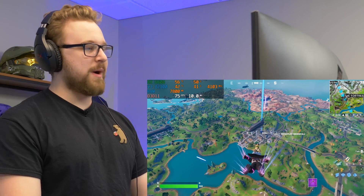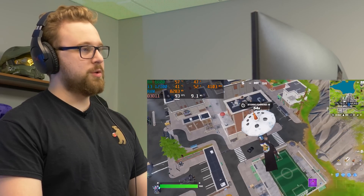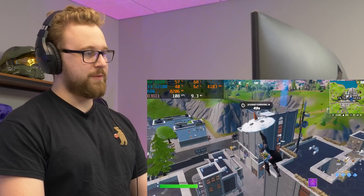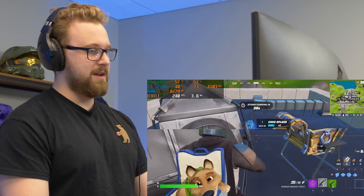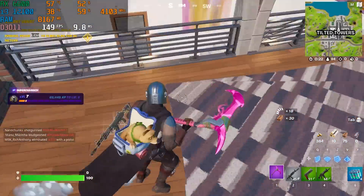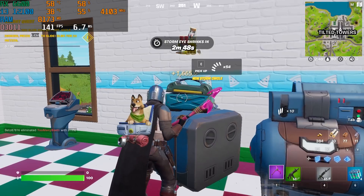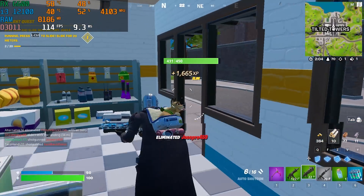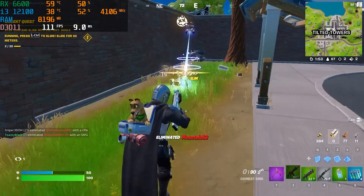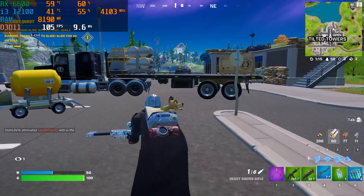Switching to the i3-12100 in Fortnite now, dropping into Tilted again for a side-by-side comparison. Everything seems to be about the same, which is definitely interesting to see. The frame rate with the i3-12100 on the same settings as before looks very comparable — the i3 is holding its own in Fortnite.